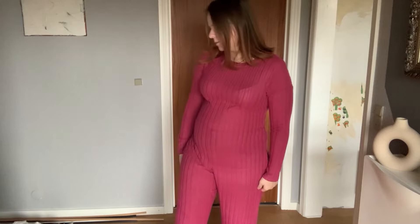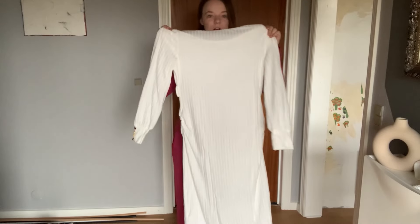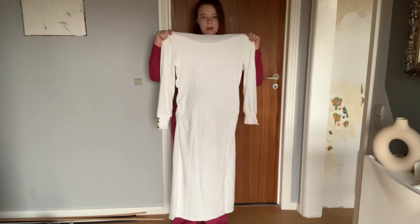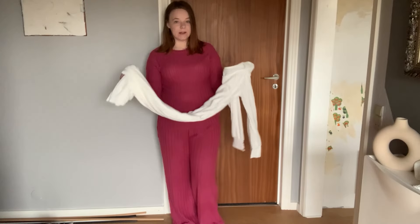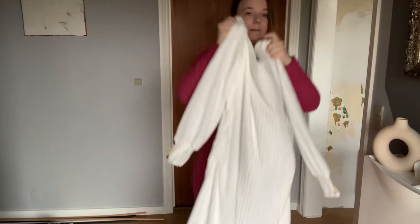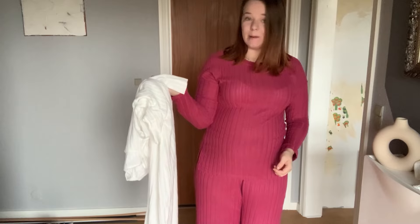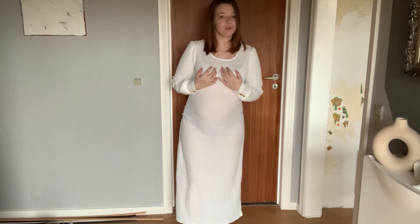This is also a dress — a very long dress, and you know me and long dresses. Let me try this one out because it's very long and I'm not too sure — I'll probably look like a bed sheet. Oh my goodness, this is a very very see-through dress.